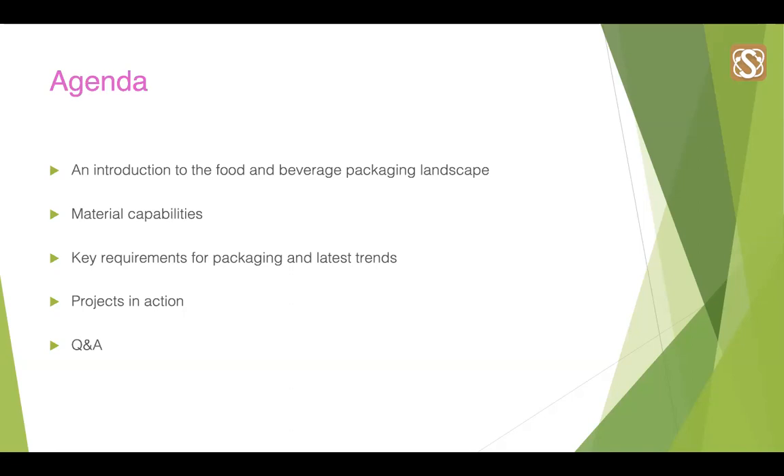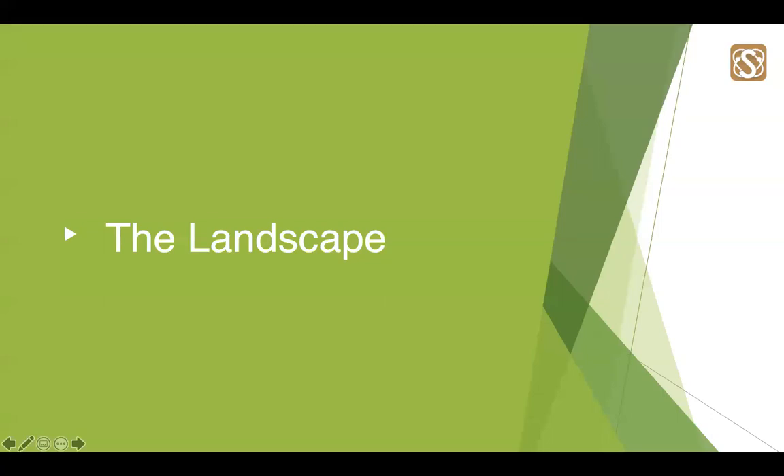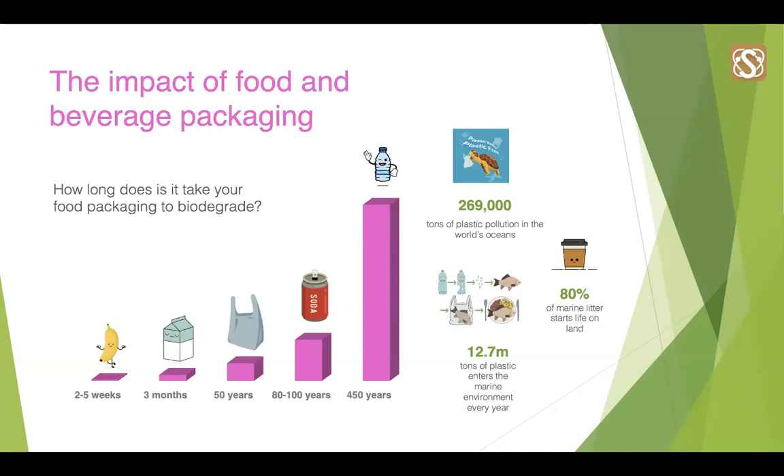Starting with the landscape itself. I am sure many of you have joined today knowing that there have been some radical changes in the food and beverage packaging industry over the last couple of years. Studies demonstrate that food and beverage packaging is a major source of the 269,000 tonnes of plastic pollution in the world's oceans. With the heightened focus on sustainability and consumer preferences, this shows that businesses need to respond. The long time it takes for some food packages to biodegrade makes it clear there's an urgent requirement to act and protect our planet.